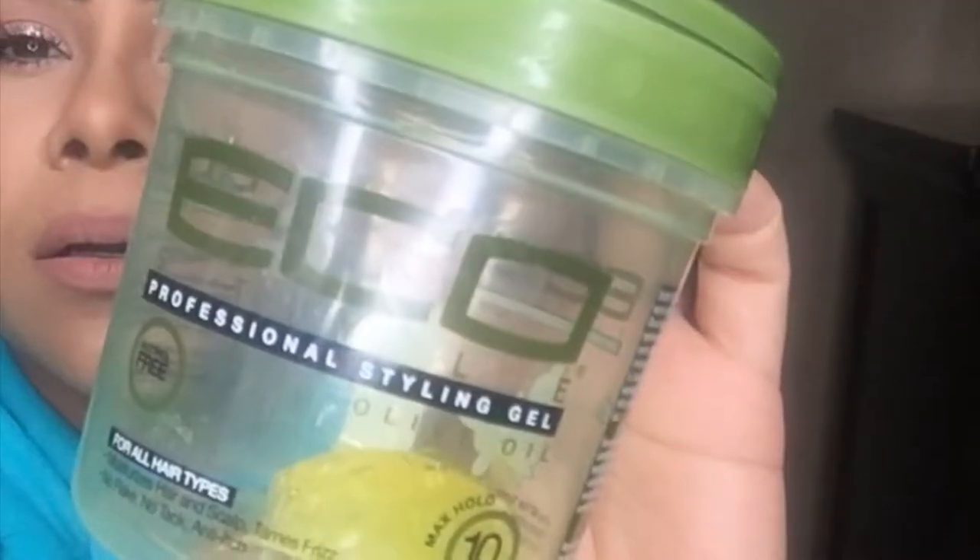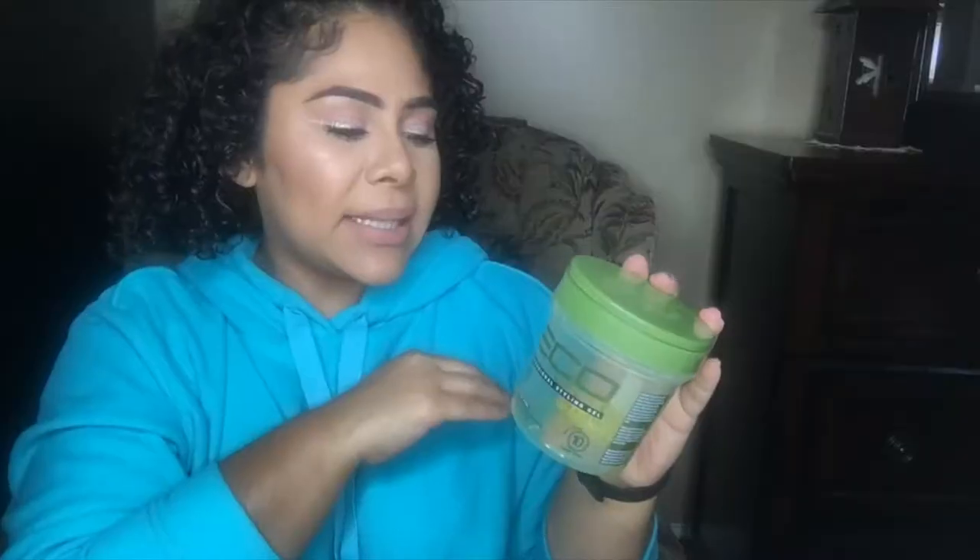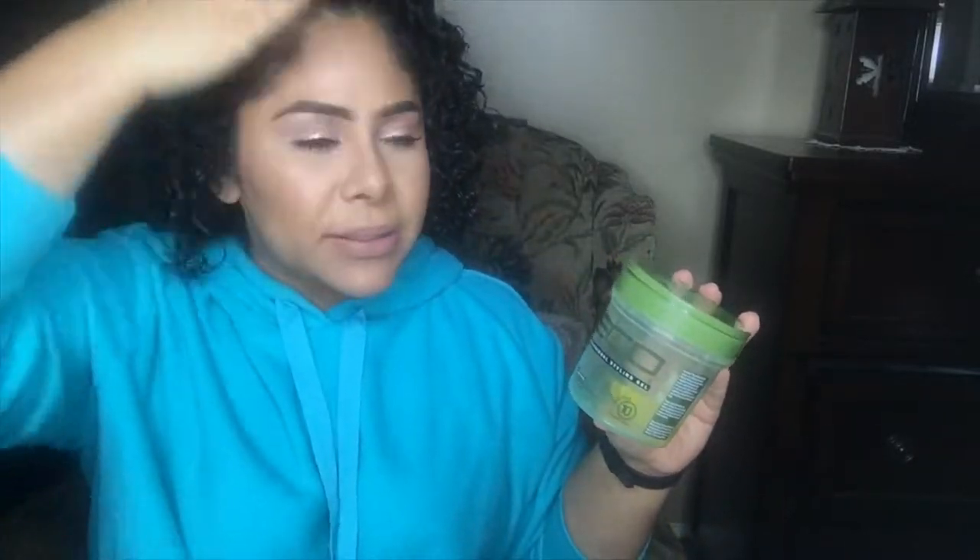The next product is the Echo Style professional styling gel. I mostly used this to control the edges as well as when I do a ponytail or a bun, just to slick it back. Pretty inexpensive — I think at Dollar General it's like a dollar fifty or two dollars. Would I repurchase it? I'm currently using a different one that has a little bit more moisture, but for on the go or if you're looking for something new to try, this one is pretty good. I would give it another try.